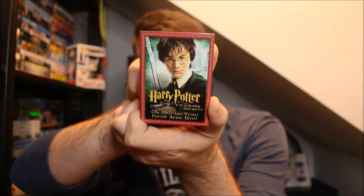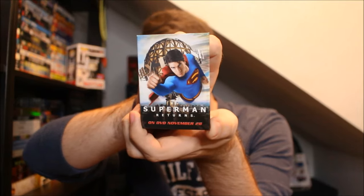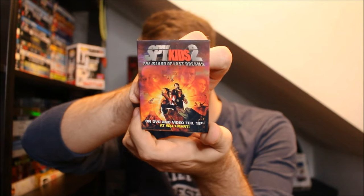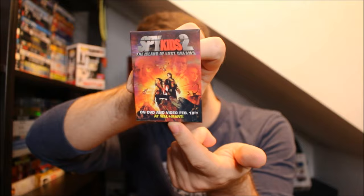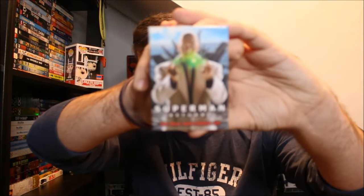So this first one is Harry Potter and the Chamber of Secrets — this is for the home video release. We got one of Harry, and I feel like there's a couple more Harry Potter ones in here. Then we have the home video release of Superman Returns. We have the Spy Kids 2 one, and it specifically has a thing at the bottom that says 'Only at Walmart' — I did not know that Walmart had an exclusive release of Spy Kids. We have the Ice Age one, which is actually a cardboard one — there are a couple cardboard ones in here. We also have another Superman Returns one, this one with Lex Luthor.